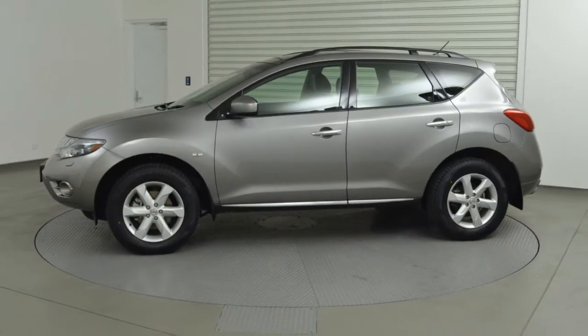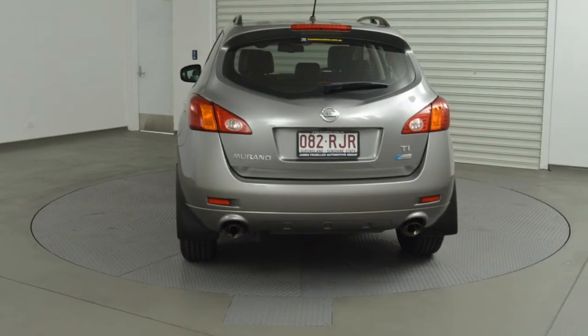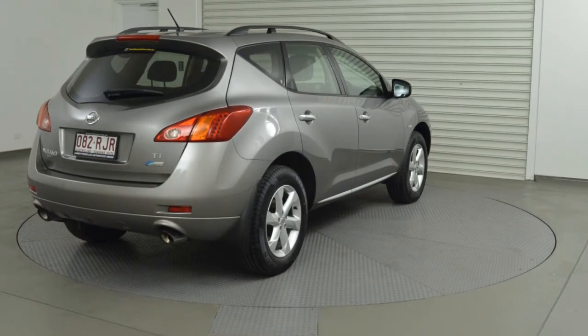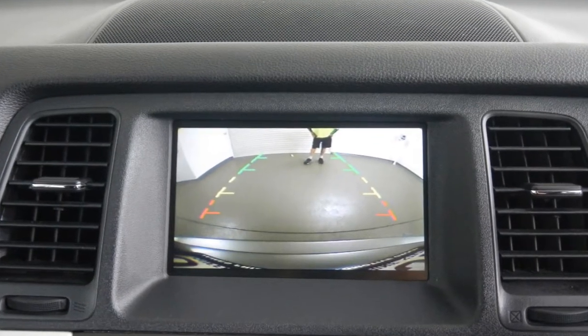The attractive grey exterior is complemented by its stylish interior. This vehicle has all the features you could dream of: remote central locking, sunroof, cruise control, alloy wheels, power steering, climate control, and more. If you're looking for a first rate vehicle,